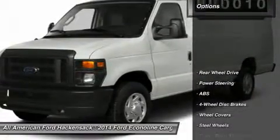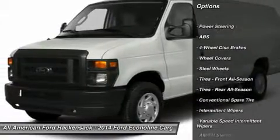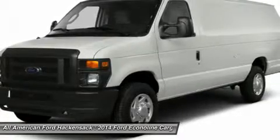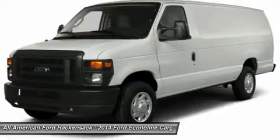Here are some of this vehicle's great options: stability control, traction control, anti-lock braking system, air conditioning, power steering, adjustable steering wheel, driver airbag, four-wheel disc brakes, AM FM stereo radio.